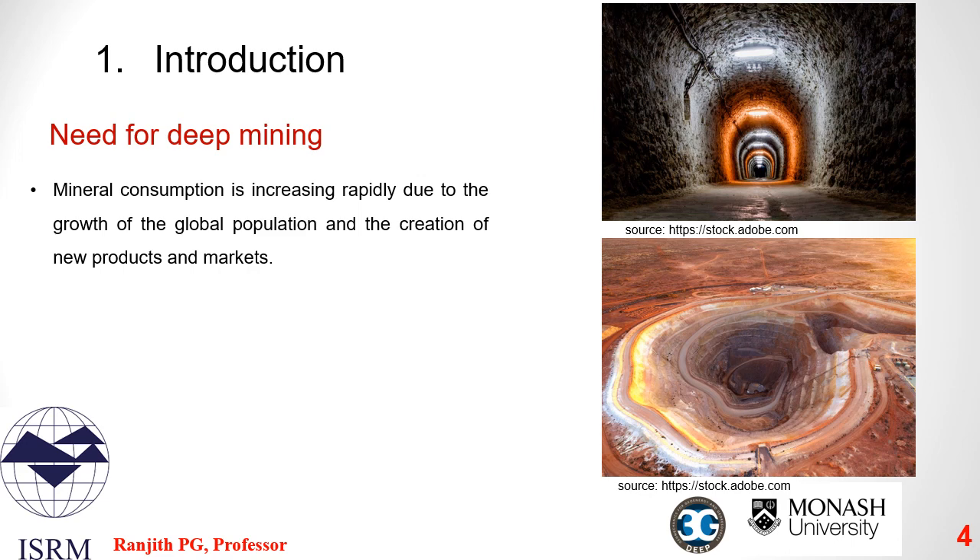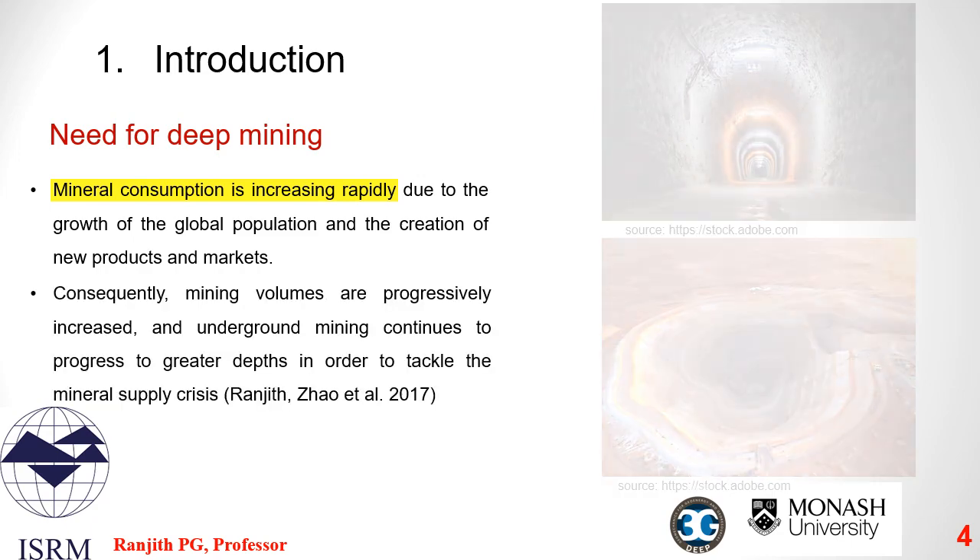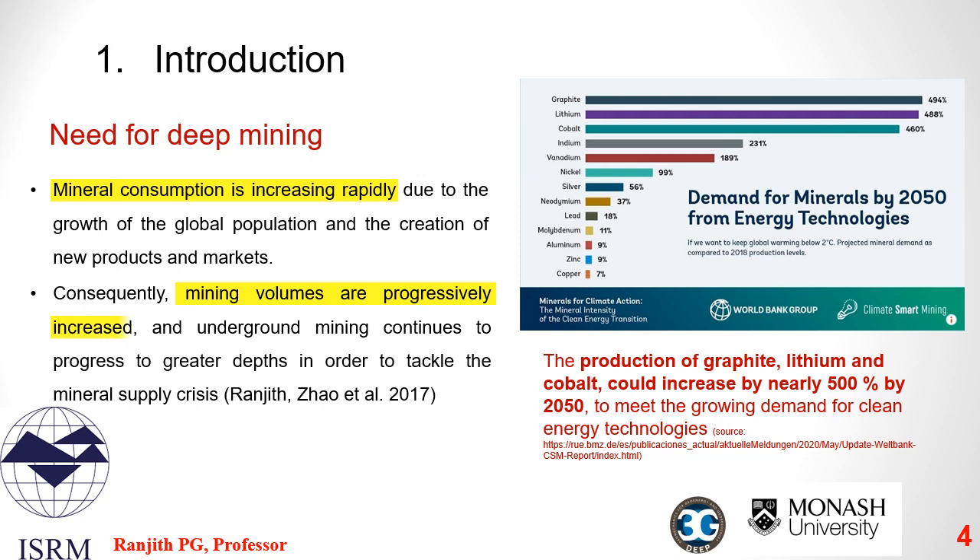I would like to give a brief introduction to the need for deep mining by addressing the elephant in the room. As we all know, resource consumption is increasing rapidly due to the growth of the global population and the creation of new products and markets. This causes the global demand for minerals to increase exponentially, leading to grade decline. Consequently, mining volumes are progressively increasing and underground mining continues to progress to greater depths to sustain the supply for the growing demand.